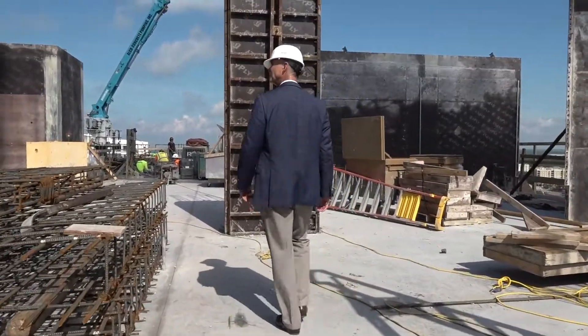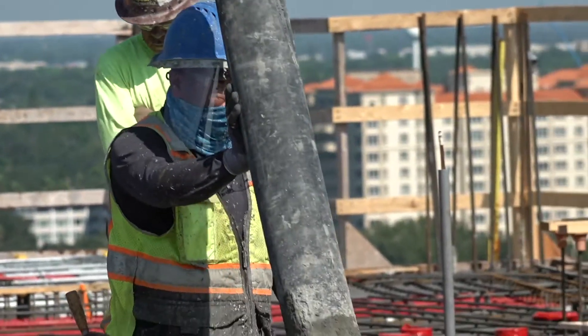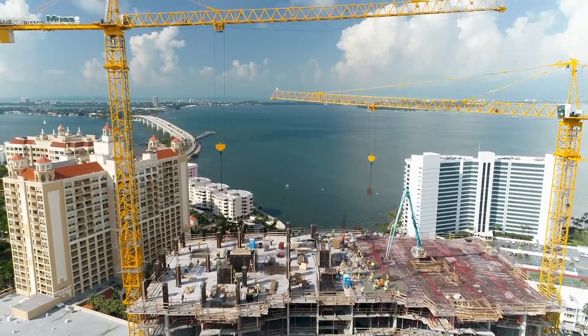We're now on the 17th floor, where they are in the process of pouring the second half of the floor slab. They are also forming the columns and load-bearing walls for the next floor. We still have another three floors of structure to build, but we should be topped out before the end of the year.